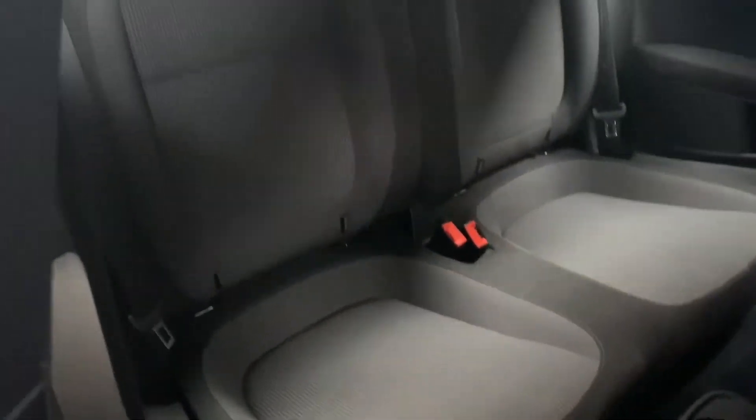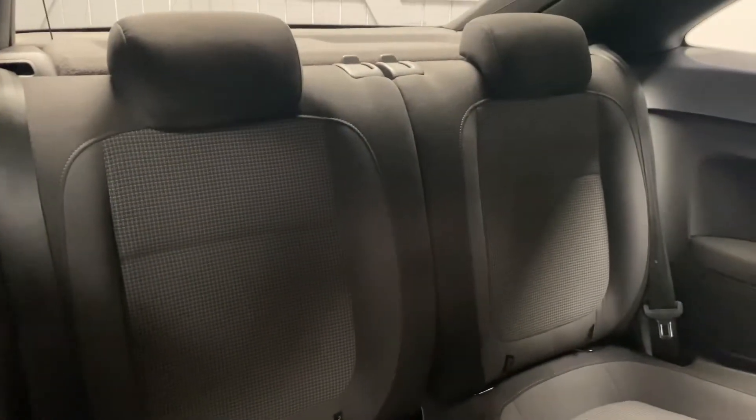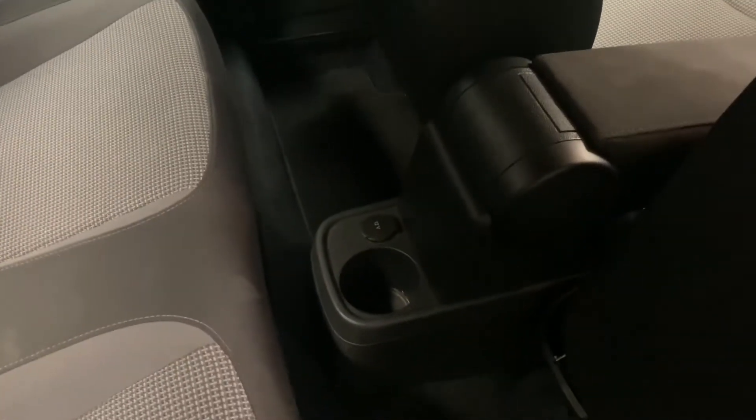Coming to the back, these are four-seaters so you've got two individual seats in the back there. There's also a 12-volt socket in the back for any charging of portable devices.